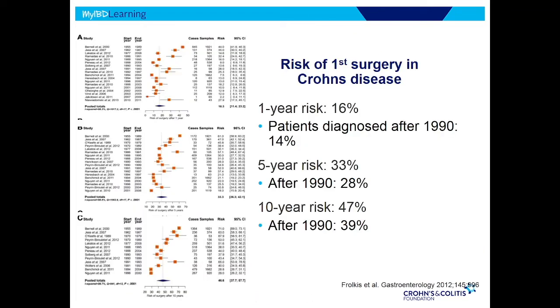This study looked at all the reports of the need for surgery, put them together, and tried to come up with averages. At one year, 16% of patients needed surgery; at five years, a third; at 10 years, almost half. And they asked whether newer medicines are making a difference. You can see that patients diagnosed after 1990 — especially at five and 10 years — the risk of surgery is going down. So we are making a difference with these medications.